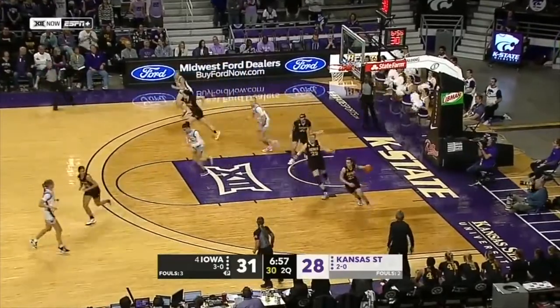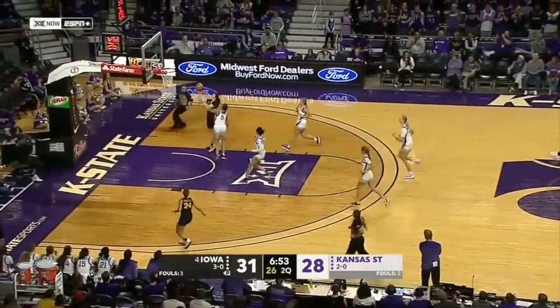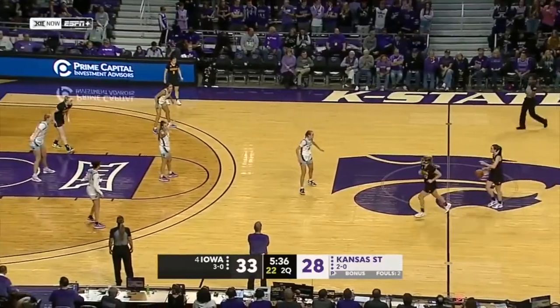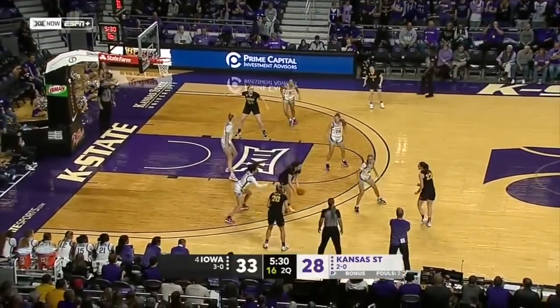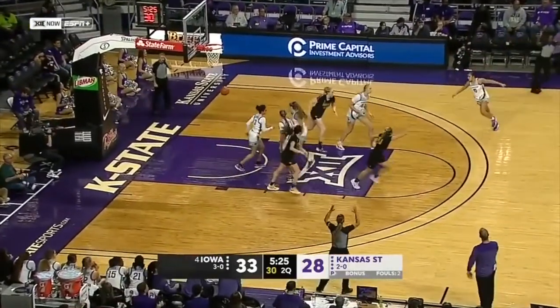Glenn steps inside the three-point line, misses another. Jalen Glenn is 0-5 from the field. Fast break opportunity the other way, and a lay-in finish.